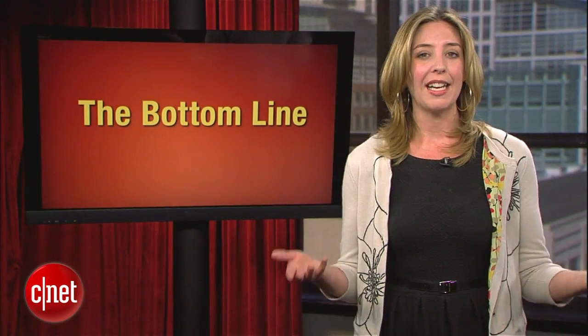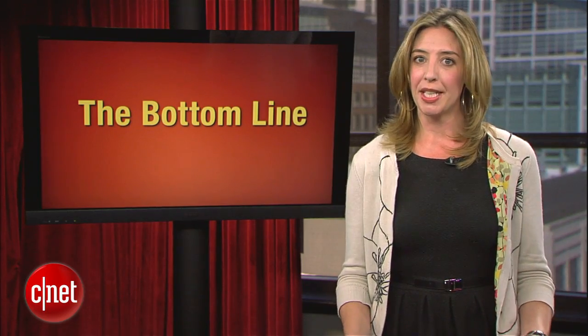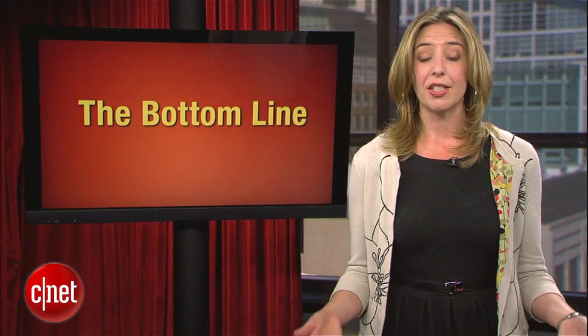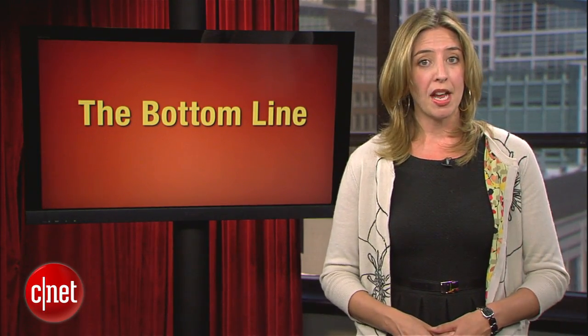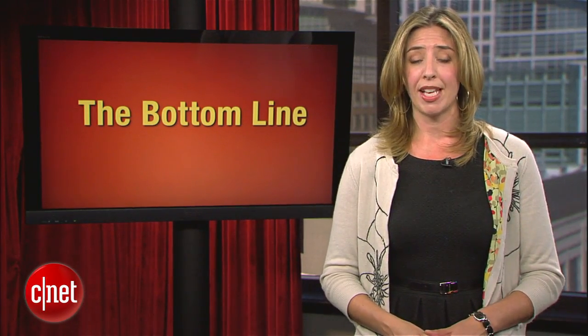This week in the Bottom Line, we want to highlight a new show here at CNET TV called Device & Conquer with Brian Cooley. This week, the device in question is your cell phone, and as Brian points out, it may be giving up more info about you than you know — or than you want to know.